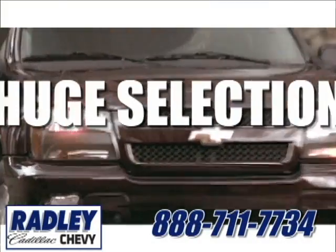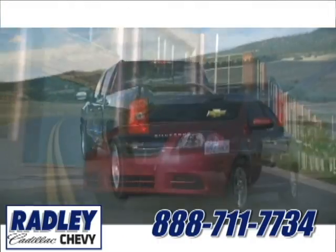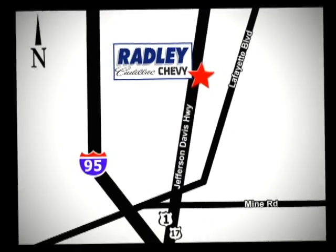We have a huge selection, exceptional customer service, and the exclusive low price guarantee. You're conveniently located at 3670 Jefferson Davis Highway in Fredericksburg. Radley Cadillac Chevrolet.